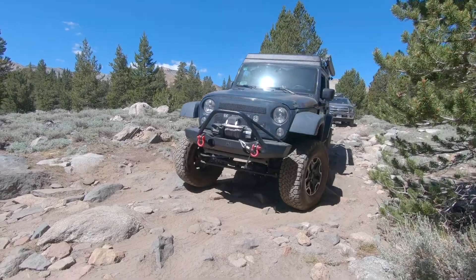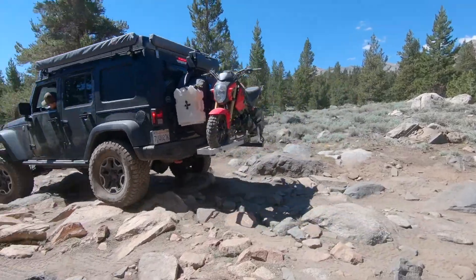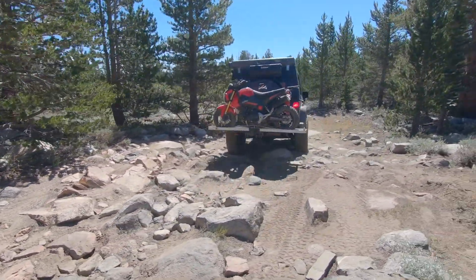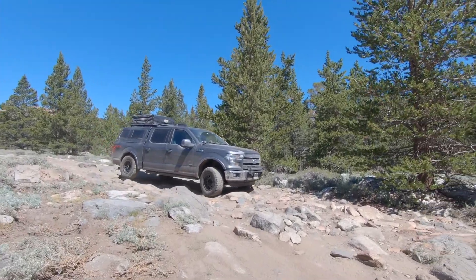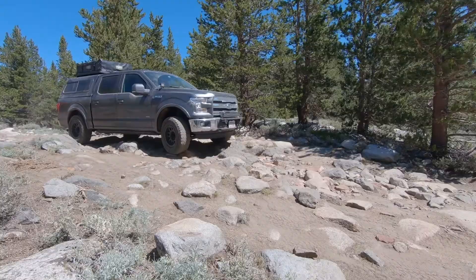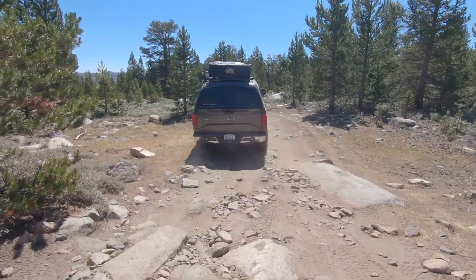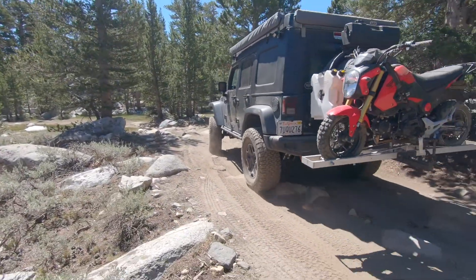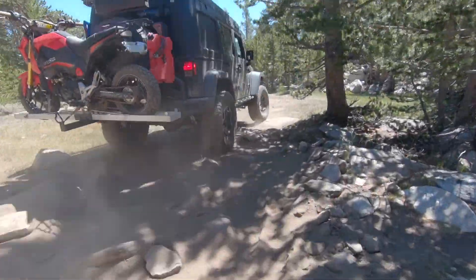We are headed up to the Mammoth Laurel Lakes area, so hopefully it's not too crowded. It is Friday, about 4:30 in the afternoon — I know we're a little late. I really hope we can find a spot around that area. Today was pretty nice; our friend Austin left and we went into the town of Bishop to get a couple things handled. See what Mammoth has in store for us — stay tuned!